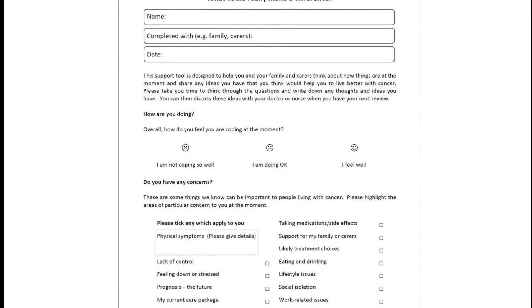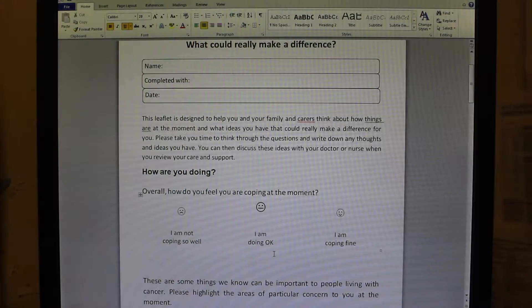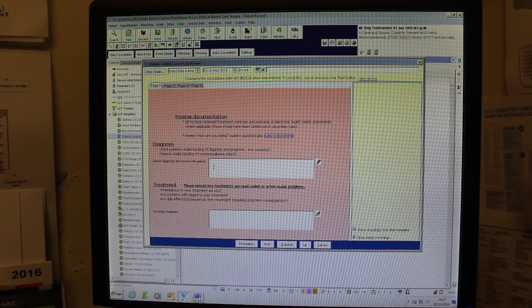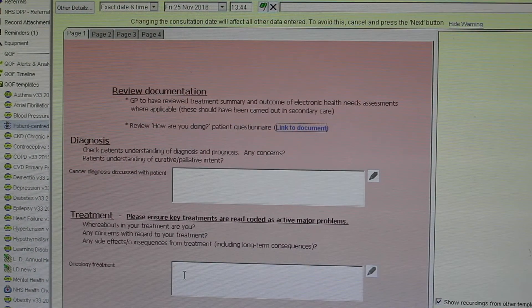If the patient hasn't received one, you do have the option of completing it directly from the template and then printing it out. We've deliberately not prompted a recoding of the patient's cancer to avoid duplication, assuming that practices will have already coded the patient. However, we do have a text box here to record relevant things in connection to the patient's understanding of their condition. There are prompts about the treatment and any side effects associated with it, again with a free text box to record any relevant comments.